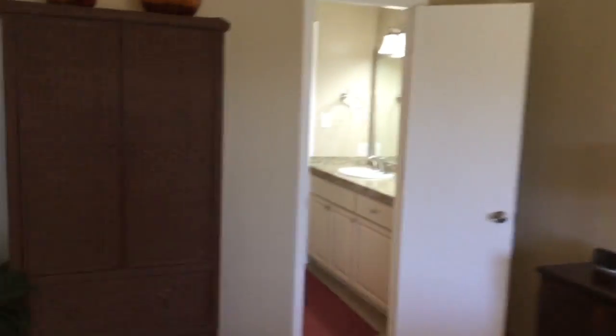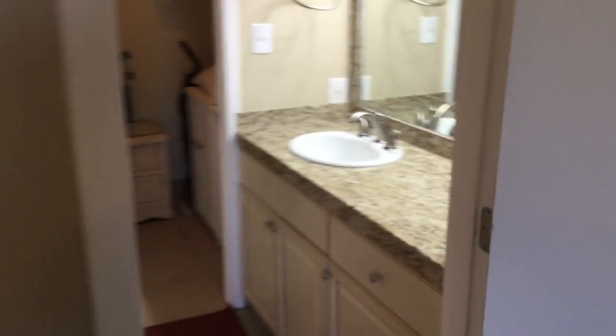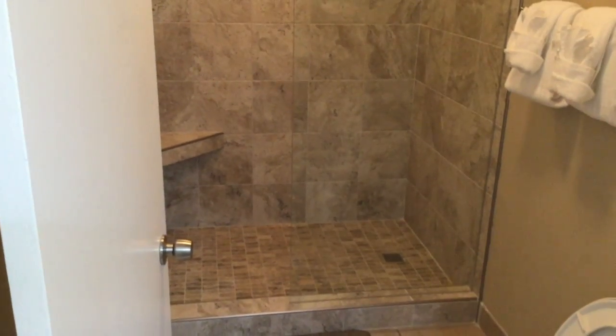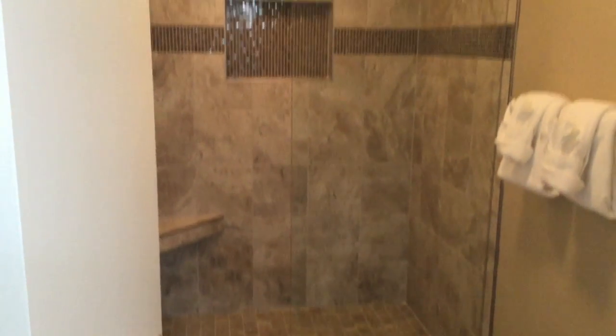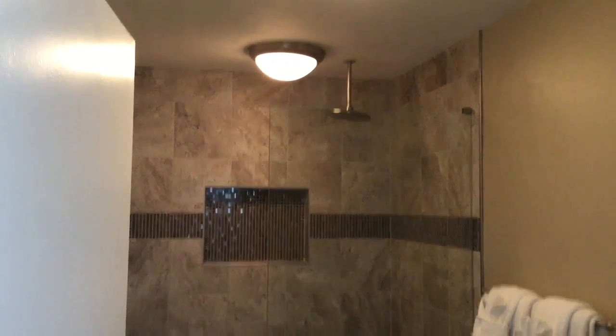One of my favorite features of this home is the master bathroom, which has a lot of counter space, a huge walk-in closet, and a recently installed stand-up shower fully tiled with a rain overhead shower head.